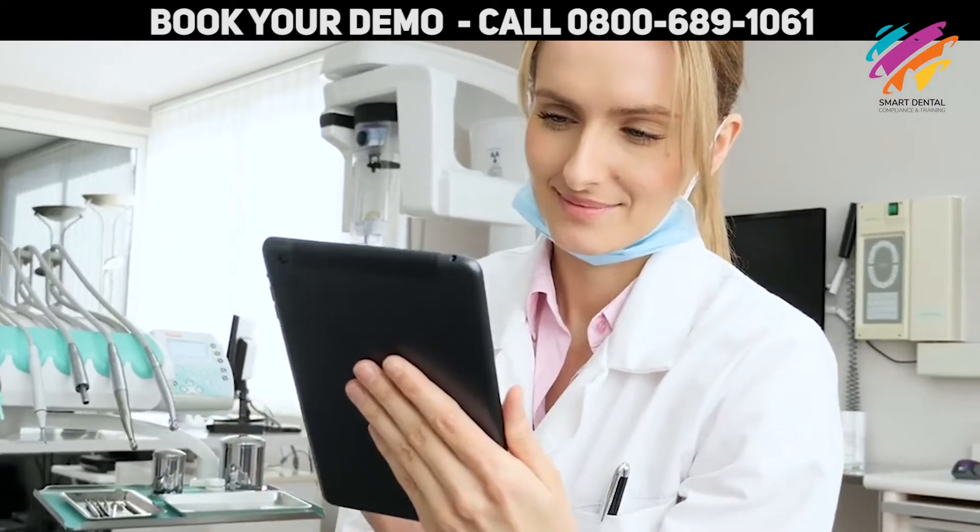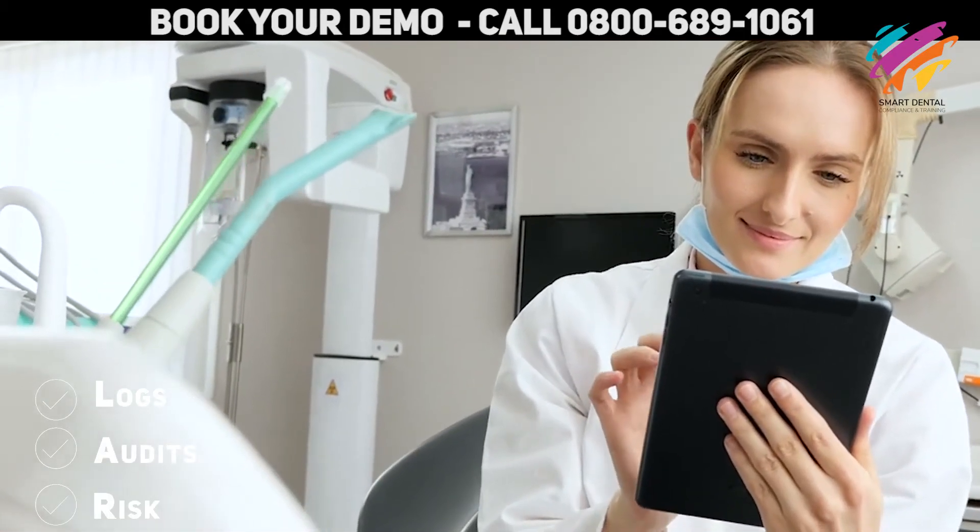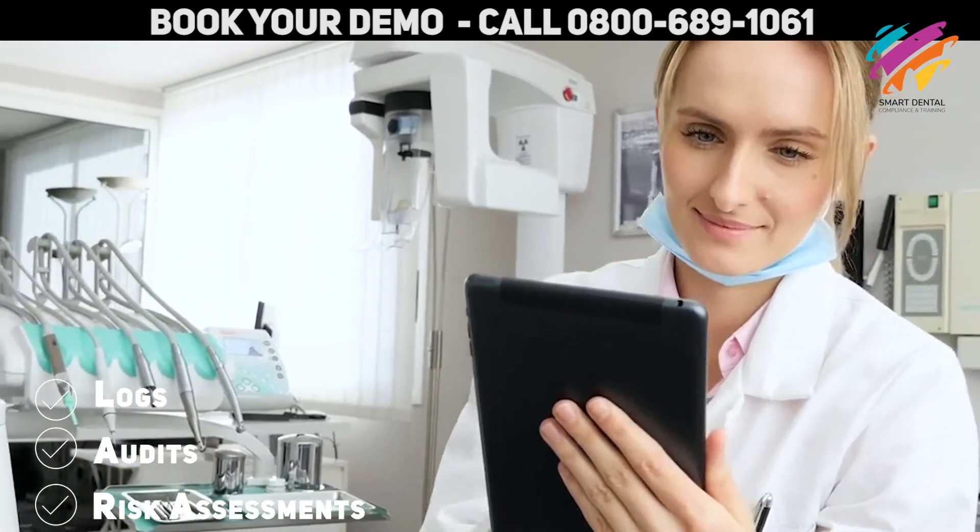The software is available in an app, so you can complete all the logs, audits, risk assessments electronically, on-the-go through the e-forms.